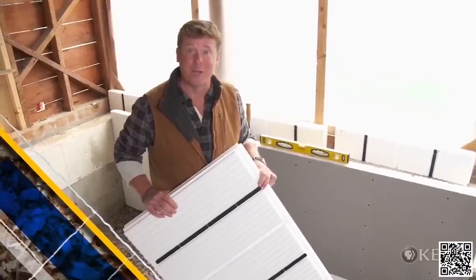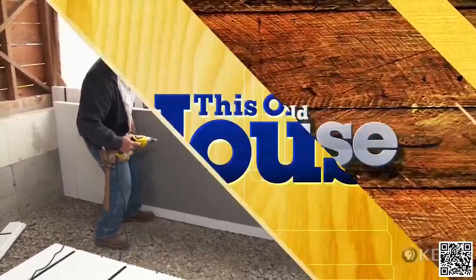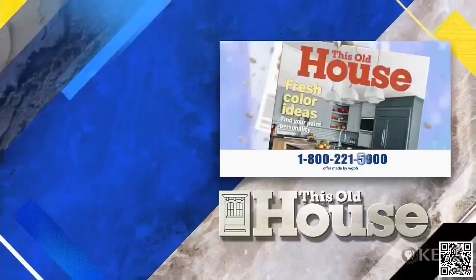Next time on This Old House: a formula to make stairs easy to climb, radiant floor heating, a palm nailer that's a real time saver, and sheets of foam that give us insulation and studs for our foundation wall. For more of This Old House, go to pbs.org/thisoldhouse, where you can watch full episodes anytime. Follow us on Facebook, Twitter, and Instagram. This Old House magazine, a companion to our TV series, provides trusted information from our team of experts — subscribe for one year, six issues for $10, by calling 1-800-221-5900.